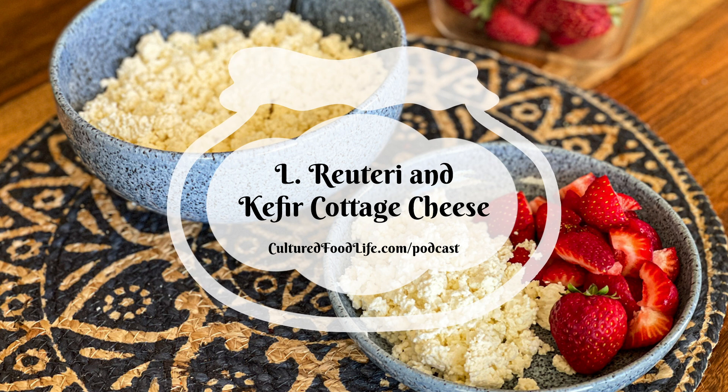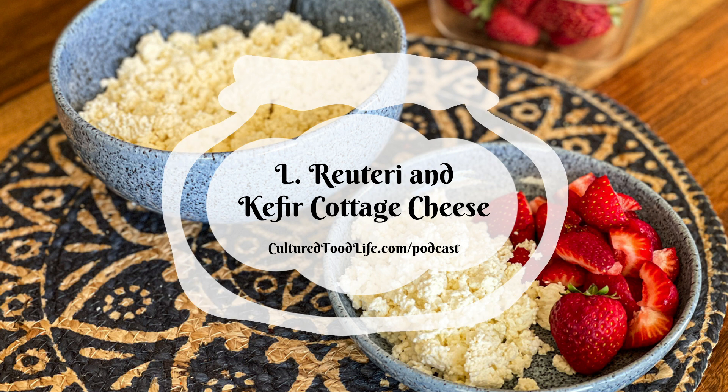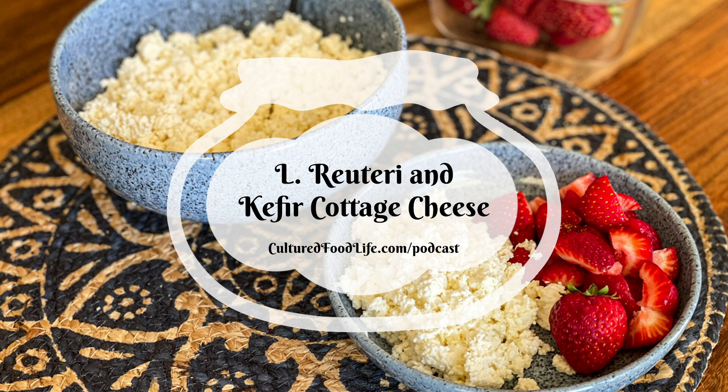Right now I am seeing cottage cheese ice cream everywhere. Everybody's doing videos and making recipes — it's everywhere. I've done this for years; I've made cottage cheese ice cream for a long time. It's very high in protein. You can make it with store-bought cottage cheese, but I want to teach you how to make cottage cheese with yogurt like L. reuteri. You could use Yogurt Plus, or you can use kefir to make it.